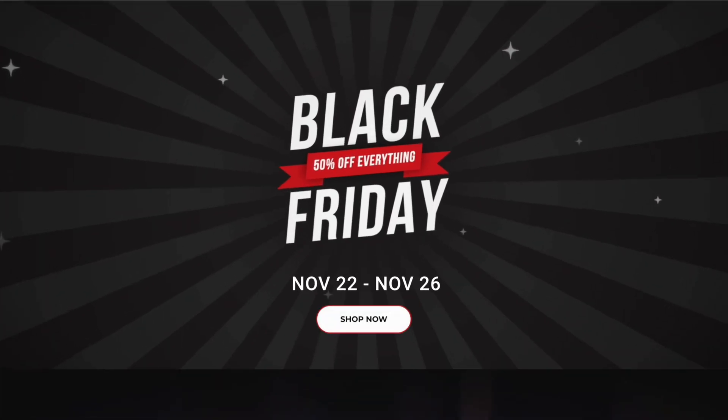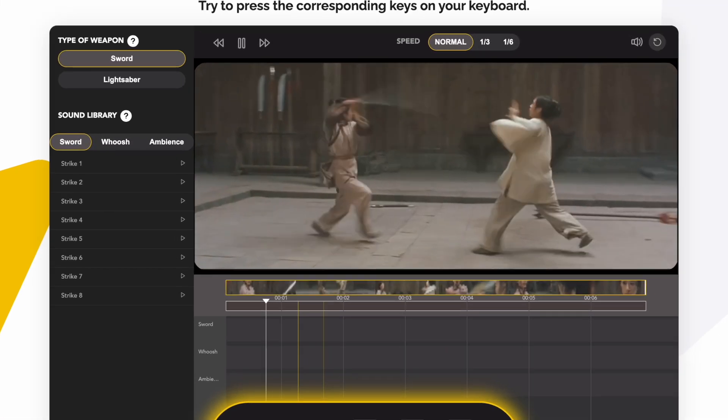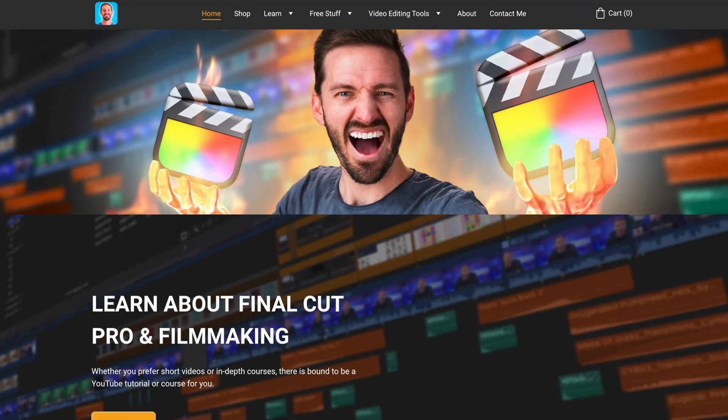Black Friday is the best time of the year to save some money — or spend some money, depending on how you look at it — on Final Cut Pro plugins and other tools that we as editors use to make videos. In this video I'm going to quickly go through all of the Black Friday deals I know of, starting with my own Black Friday deal.